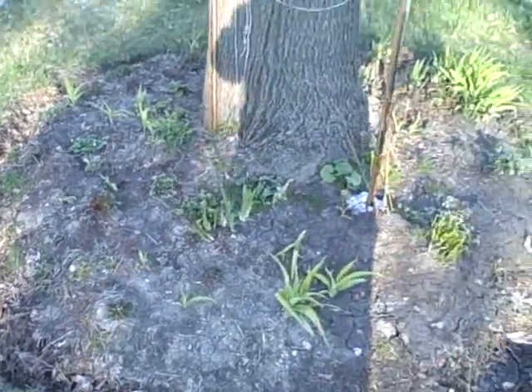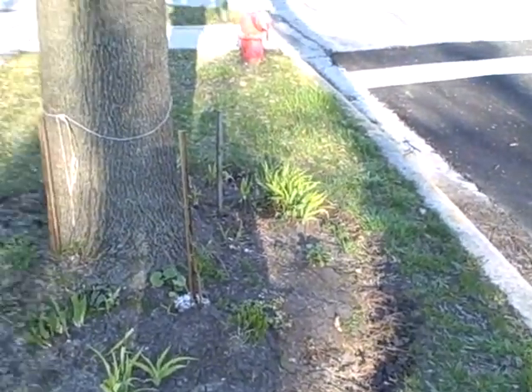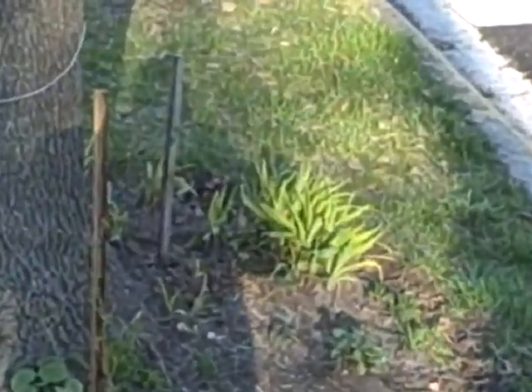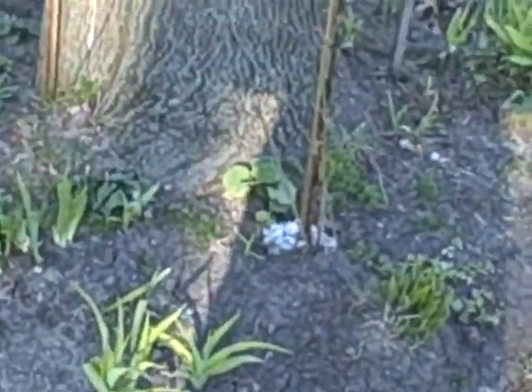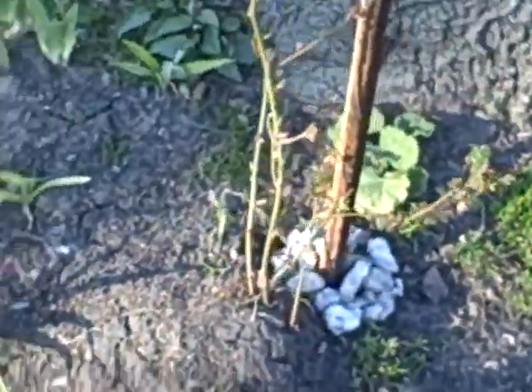This whole area has just been kind of barren and desolate for years. I got sick of looking at it because it was ugly and boring — I wanted something that looks nice instead of looking like crap. I think it's coming out very well so far.